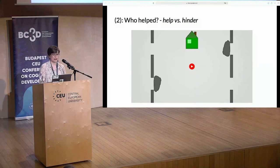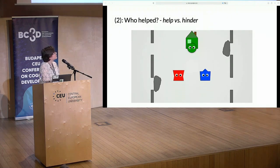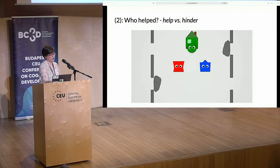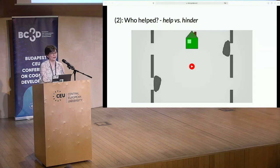In the second test trial of the second block, the experimenter again asked which one helped. Both agents perform a somewhat similar-looking action: one helps the green agent by reducing its action costs, whereas the other hinders it by increasing its action costs. Again, the helpee could in principle reach either of the goal items herself.